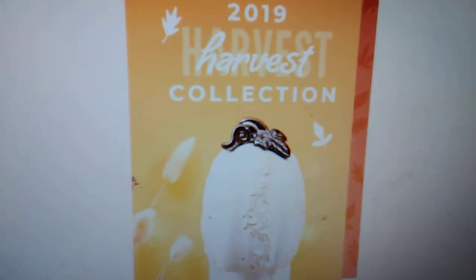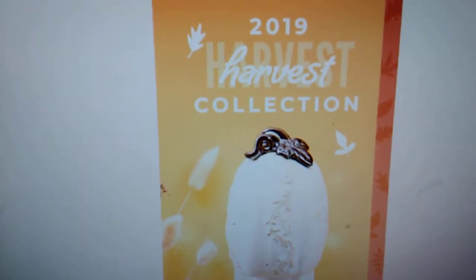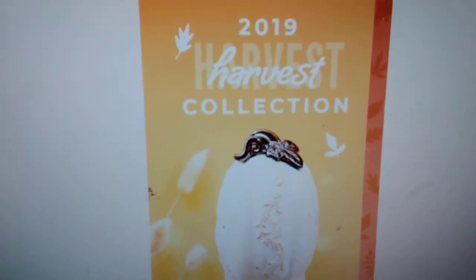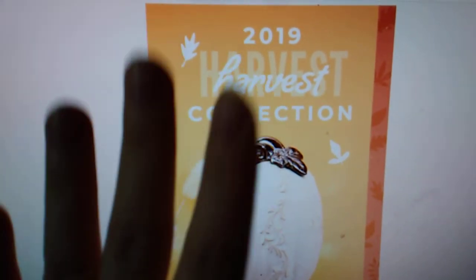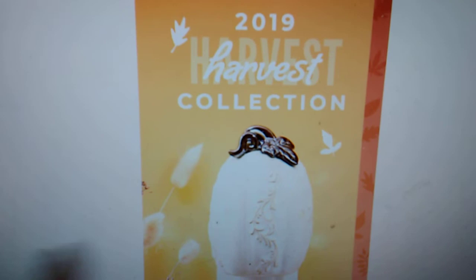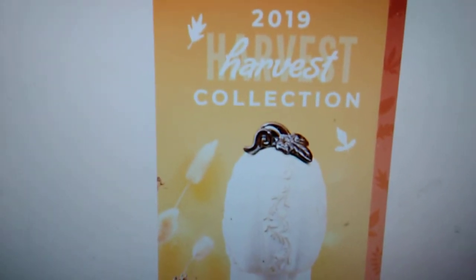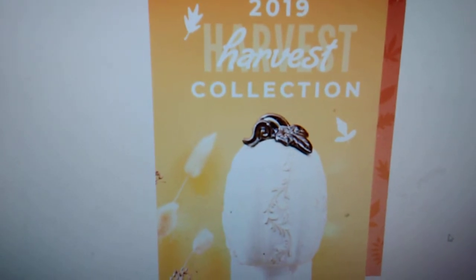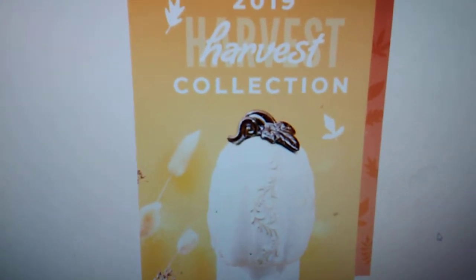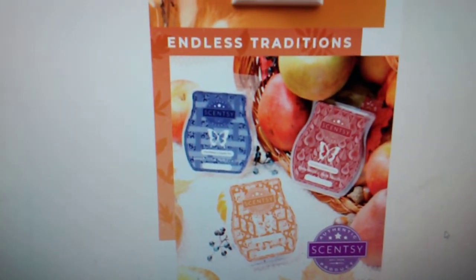I was going to include in this video what I am purchasing, but I decided not to because I will be placing an order on September 1st that is strictly just the Harvest Collection, nothing from the new catalog. I'll wait until my box comes in and then I'll do an unboxing for you guys. So this is the new brochure — a little sneak peek of what is coming.